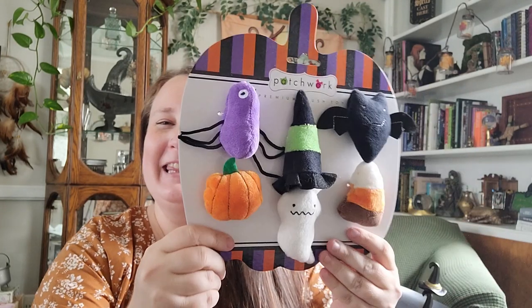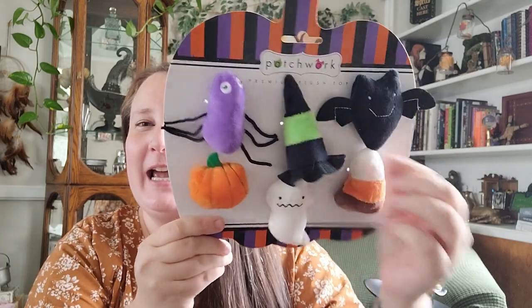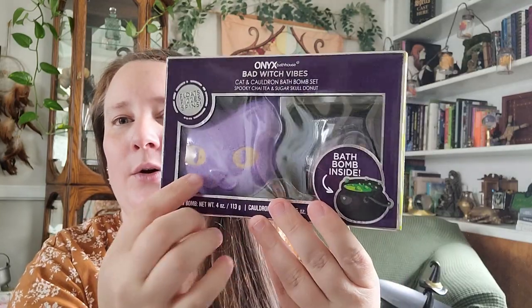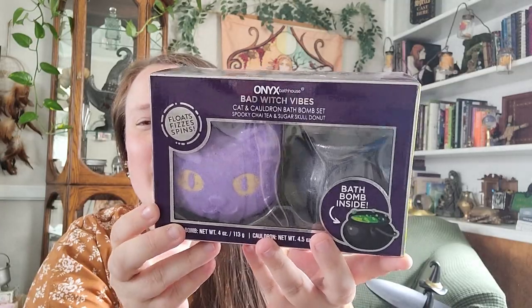Now let's move on to what I got at HomeGoods. First up I got the cat some more Halloween toys — these are so cute. You get a little witch's hat, a spider, pumpkin, ghost, candy corn, and bat. This was $6.99. I also picked up this 'Bad Witch Vibes' cat and cauldron bath bomb set. You get the purple cat and also a cauldron. The scents are Spooky Chai Tea and Sugar Skull Donut — oh my goodness, those are going to smell delicious. These were also $6.99.